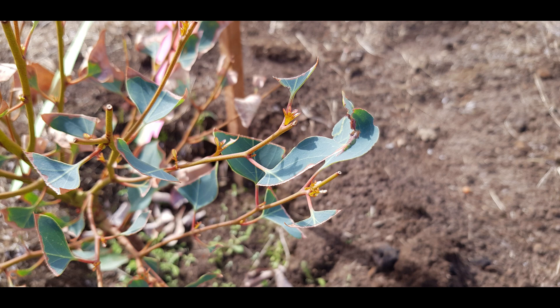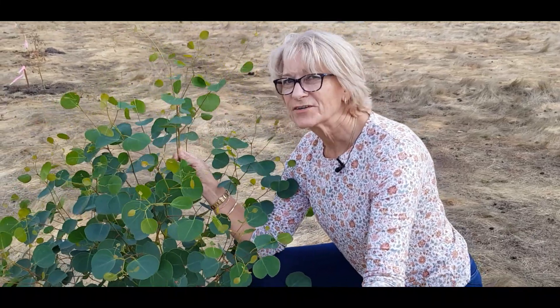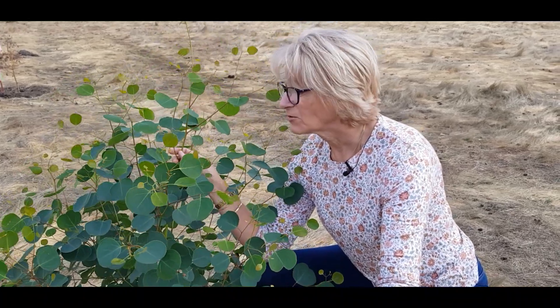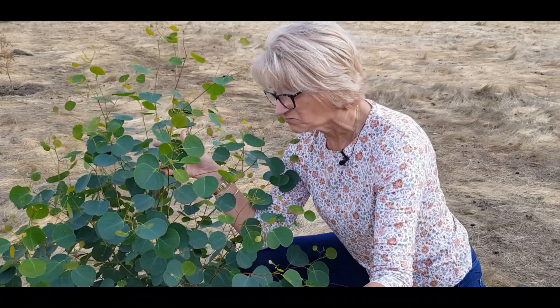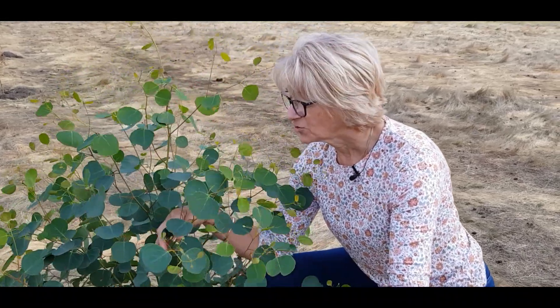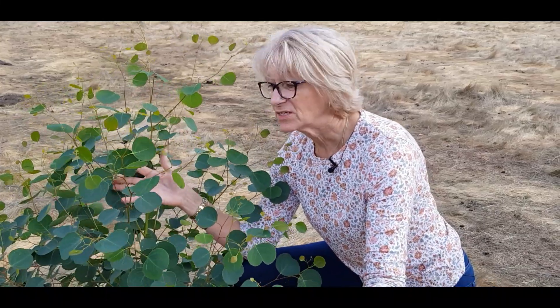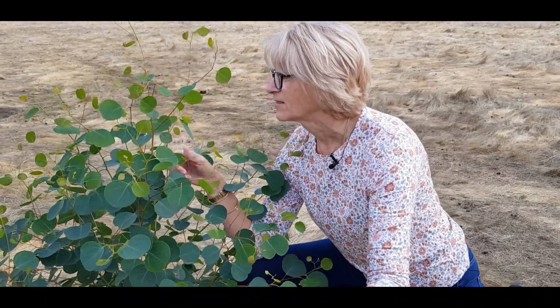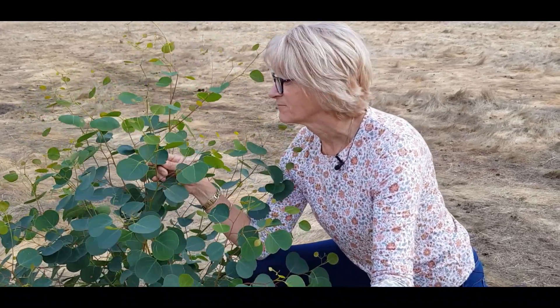This is one of the sugar gums we put in eight months ago — look at this one go, it's almost up to my shoulder. It's just showing no signs of slowing down with the new growth it's putting on. I was a bit worried that the pigs and kangaroos might chomp at these when we put them in, but they've left them completely alone. The beetles around the place aren't chomping on them either. They're just growing so fast — it's going to be great to see how quickly these mature and start producing flowers for the bees to feed on. Got to love Trees for Bees WA.